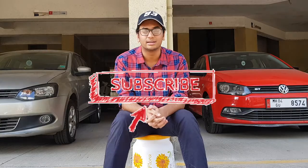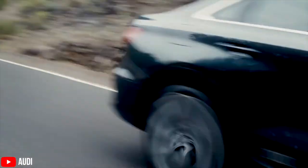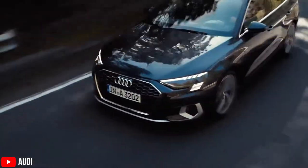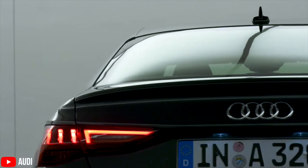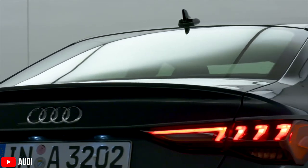The new Audi A3 sedan is basically just an Audi A3 hatchback with a boot at the back. They haven't changed the wheelbase at all, so it's the same wheelbase. But with that, there will be a little bit of limitations, because the sloping roofline of the sedan will obviously limit headroom a little bit. Apart from that, leg space and knee space will be exactly the same, and plus you get a bigger boot at the back.